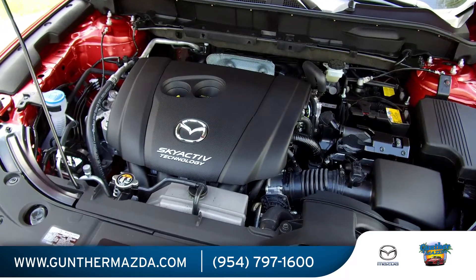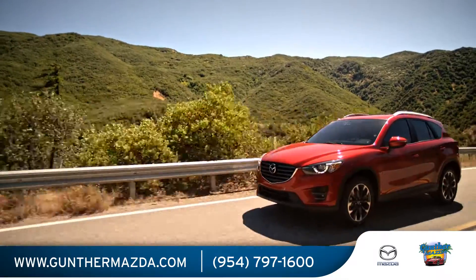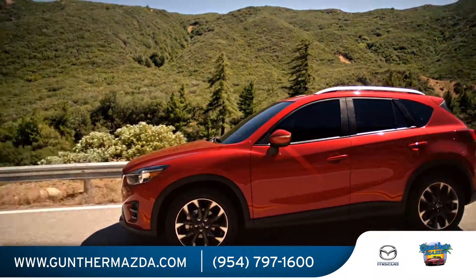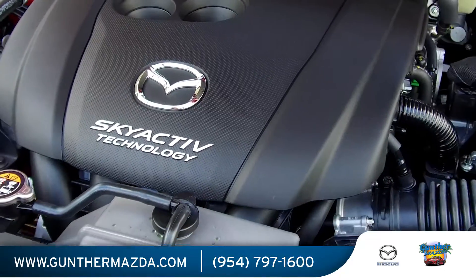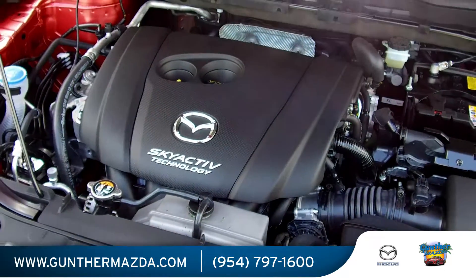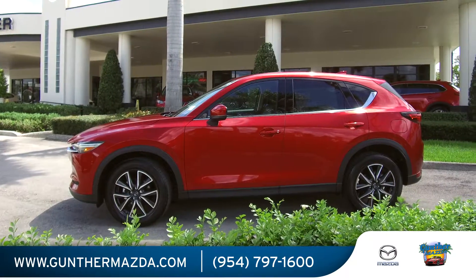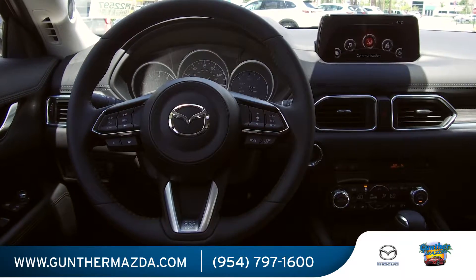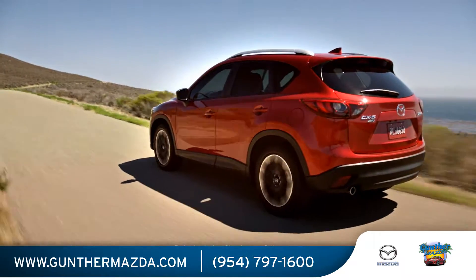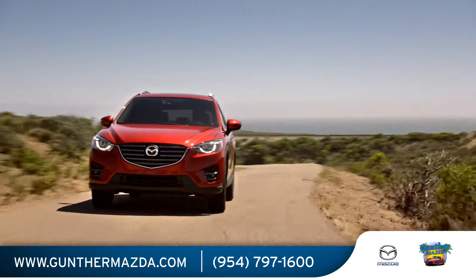The CX-5 now boasts a 2.5-liter four-cylinder engine that makes 187 horsepower, up from the previous 184 horsepower version. The engine was developed as part of Mazda's SkyActiv Technology engineering initiative and is more fuel-efficient than most other engines in its class. With a responsive electric boost rack and pinion power steering and sporty yet absorbent suspension, it's one of the best-handling compact utility vehicles.